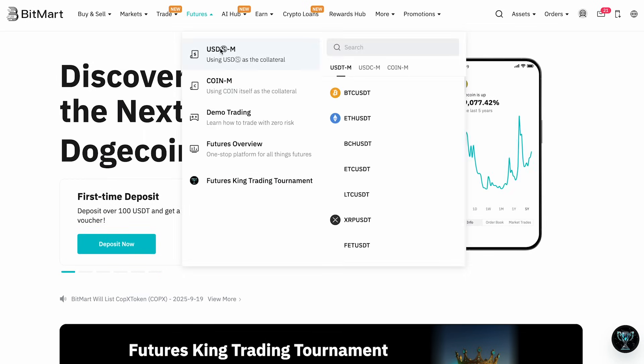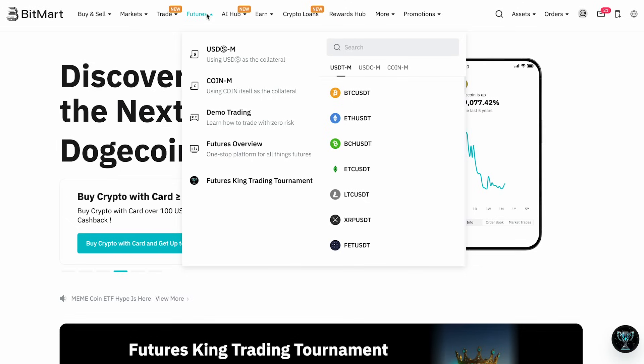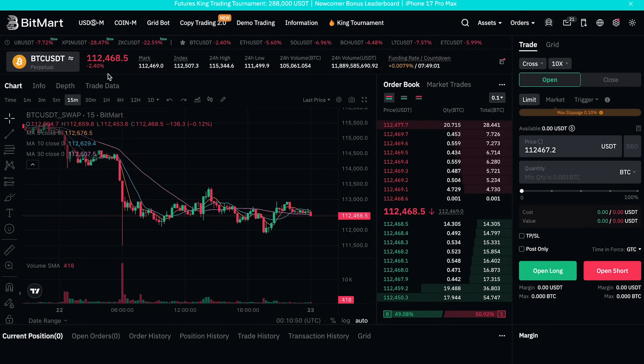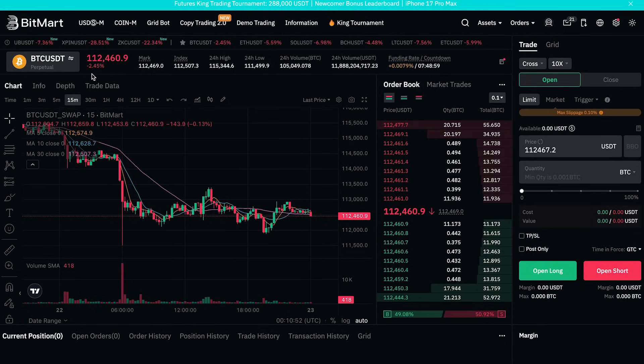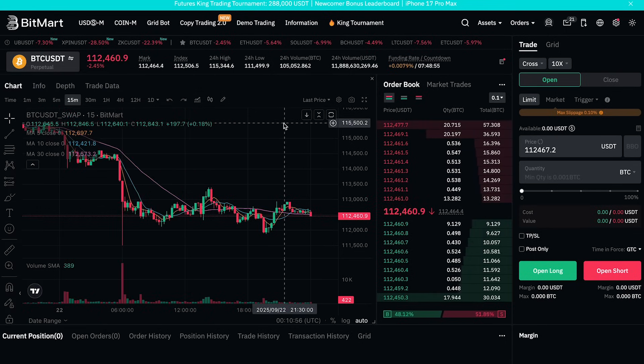Now let's move into the core of today's video: the BitMart futures section. After logging in, click Futures in the navigation bar and select USDC-M Futures, which are denominated in stablecoins like USDC — very popular on most exchanges. For step two, pick your trading pair, for example Bitcoin/USDC.